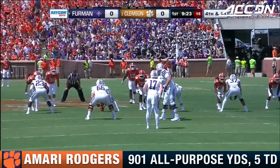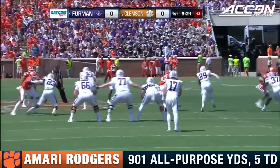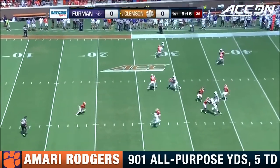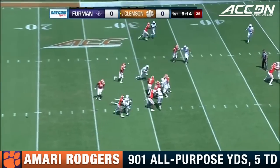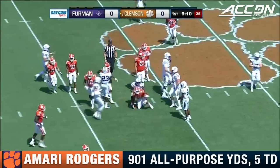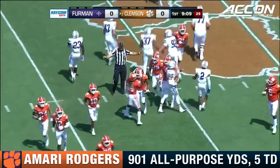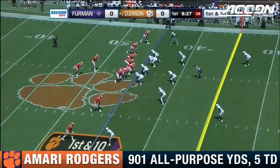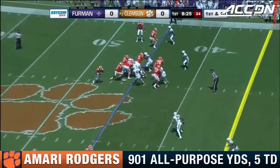Rodgers is the deep man standing at his 20-yard line. Rodgers backtracking, now up the center of the field. Breaks the cup of the tackles beyond the 40 and up near the 43-yard line for Amari Rodgers. From the 45 of Furman, first and 10 for the Tigers.